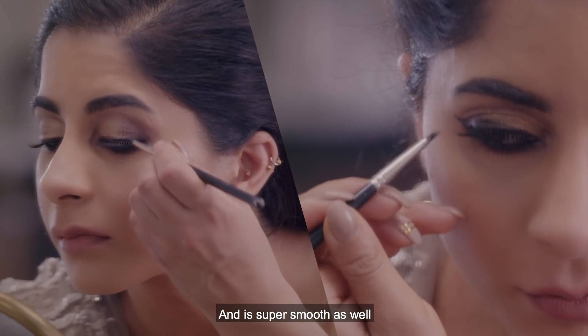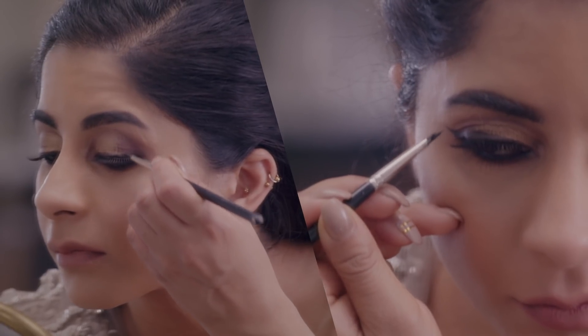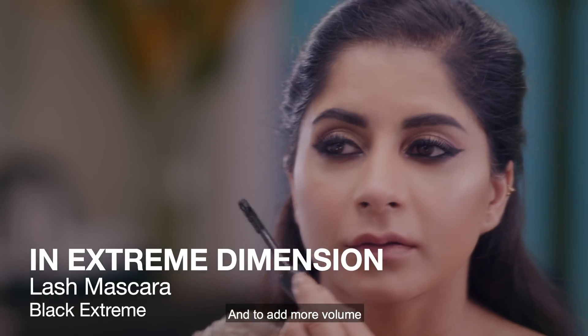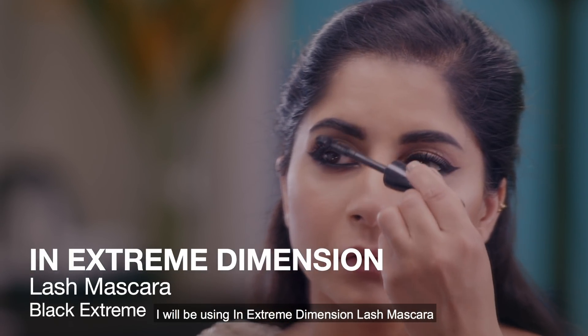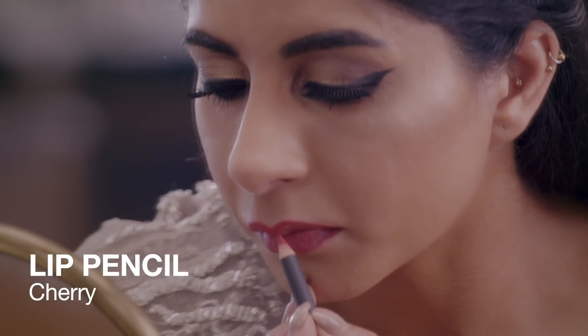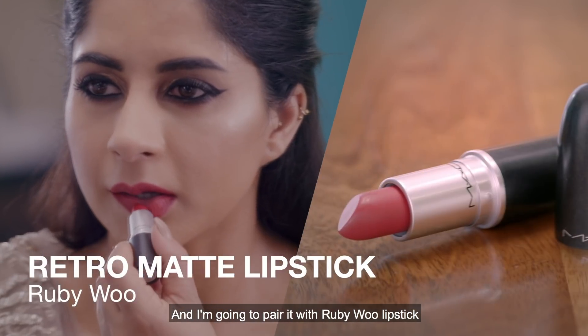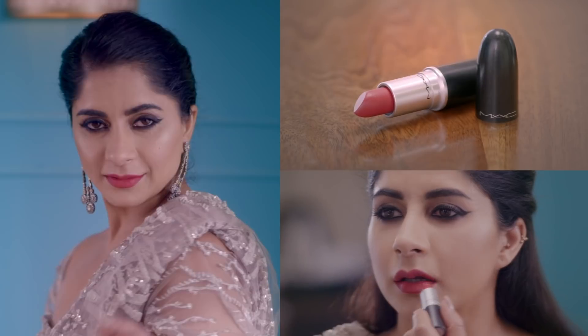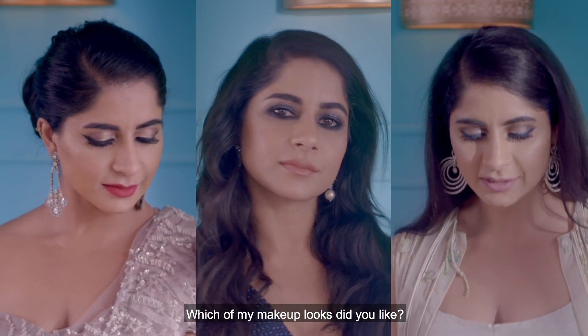I'm already wearing MAC Number Four lashes, and to add more volume I'll be using In Extreme Dimension Lash Mascara. For my lips I'll be using Cherry Lip Pencil paired with Ruby Woo Lipstick, which is an iconic red that looks great on every skin tone. Which of my makeup looks did you like?